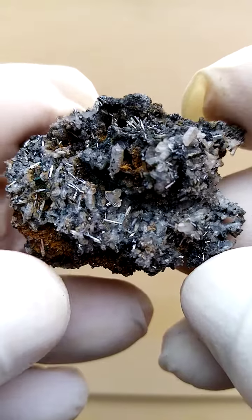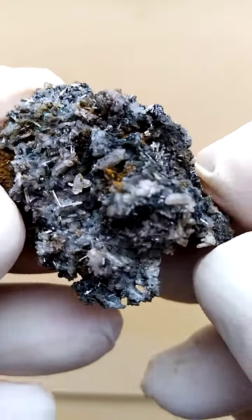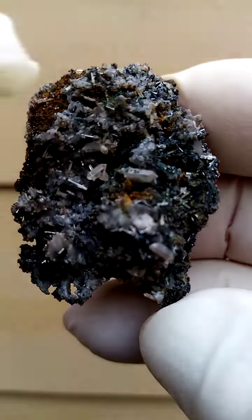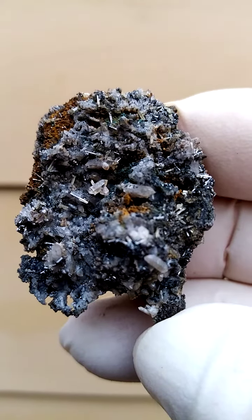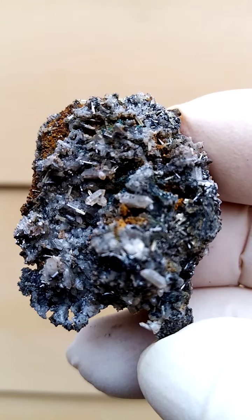Now looking from the top down, if you have it lying flat like this you'd have this effect. Look at those little quartz crystals — doubly terminated quartz crystals sitting on this dolomite matrix, with little needles of hemometite associated.